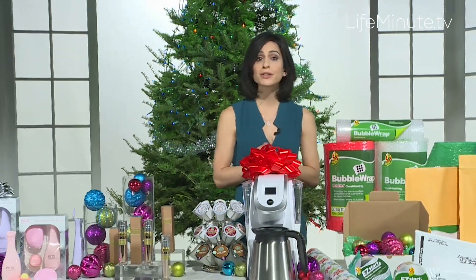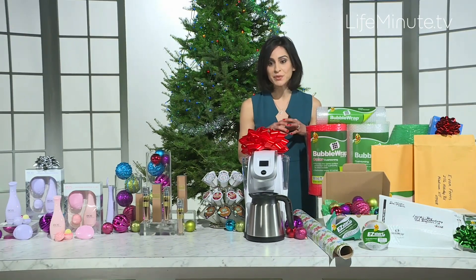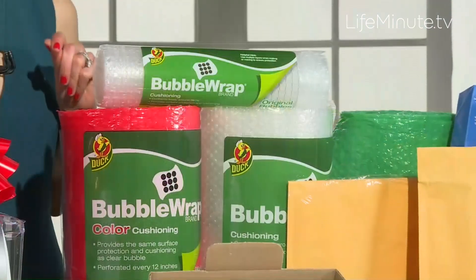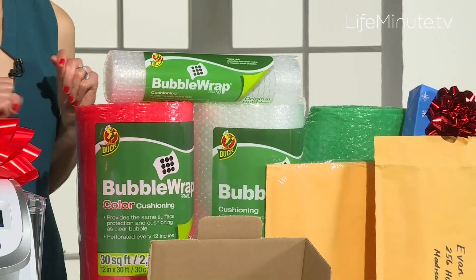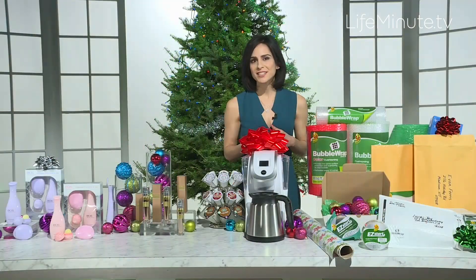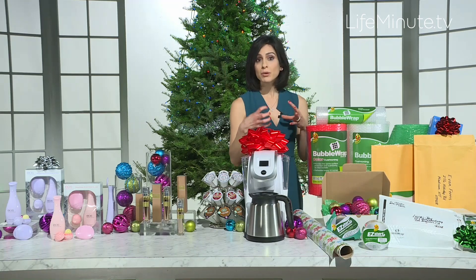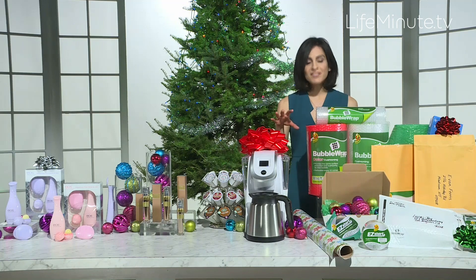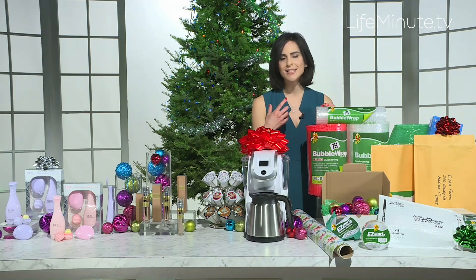When it comes to wrapping your gifts and shipping them, you want to make sure that you're very careful with what products you use. Duck Brand has fantastic products. I wanted to mention their bubble wrap brand cushioned envelopes. These are a great alternative to boxes because they're more cost effective and they have a protective bubble wrap layer inside of them. The bubble wrap is fantastic for bigger products that need a little bit more protection — you can actually have fun and layer all of these different festive colors. It adds a little bit of flair and it's great bubble wrap.